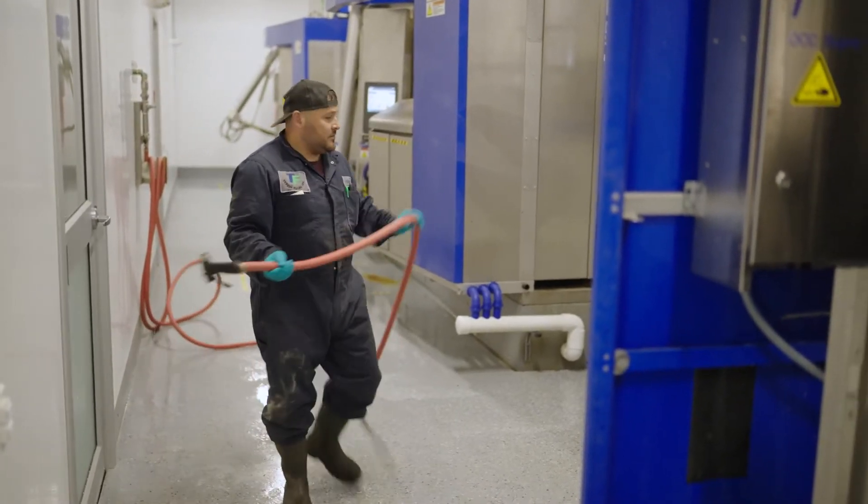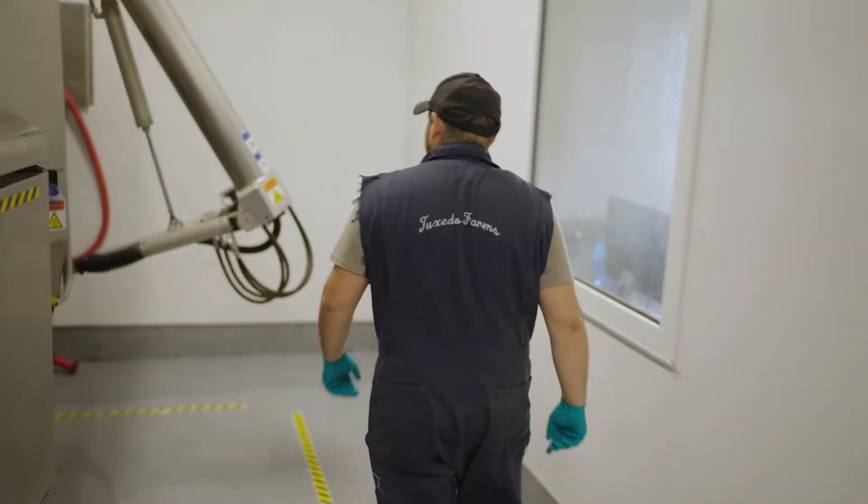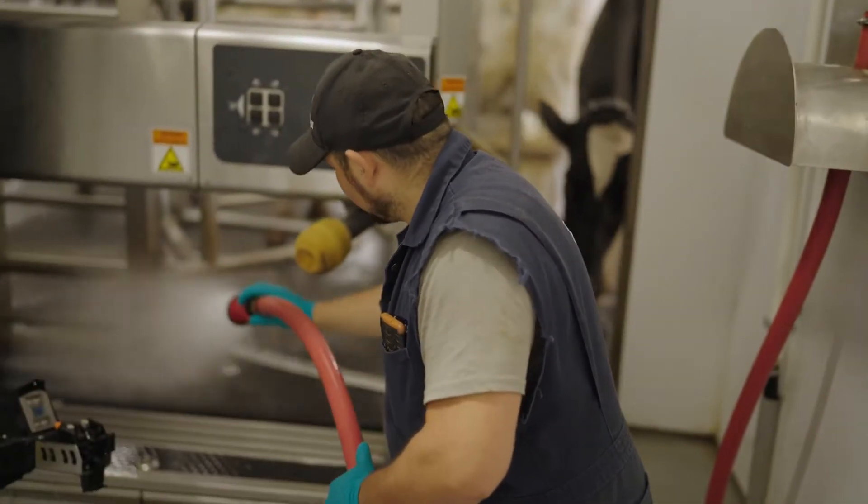On our farm we have five robots in four different groups. Robot one, which we also call group one, we call it the heifer robot, so two-year-olds go through there. That's the robot the guys work mostly in.